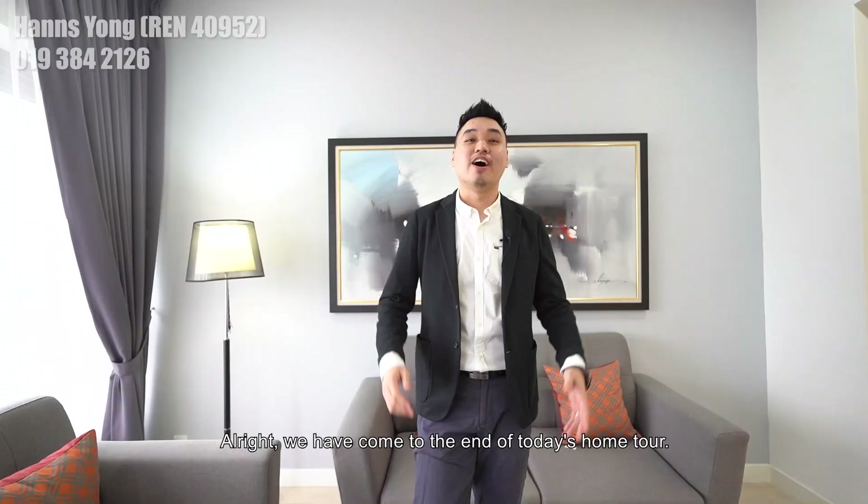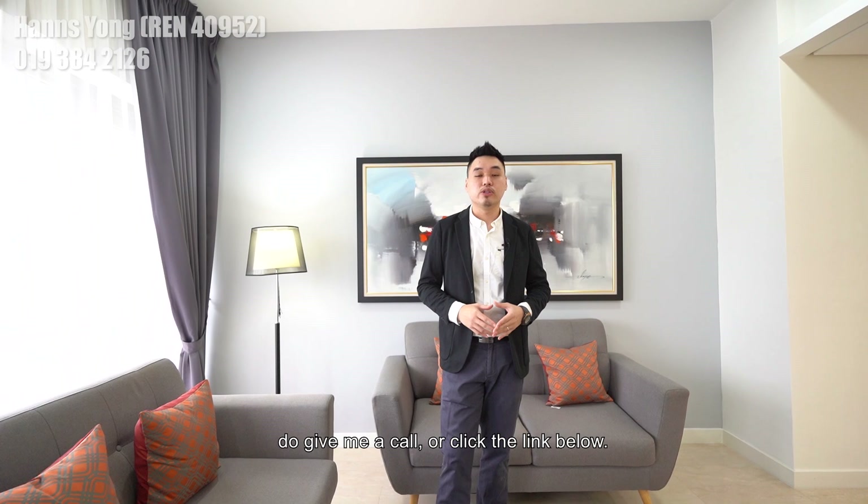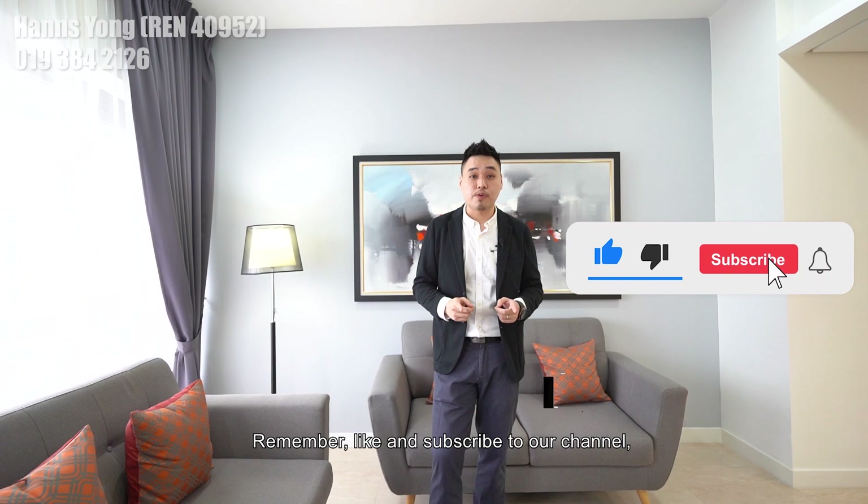We have come to the end of today's home tour. If you like these two properties or any other units in Central Residence, do give me a call or click the link below. Remember to like and subscribe to our channel. My name is Hans Yeong, signing off.